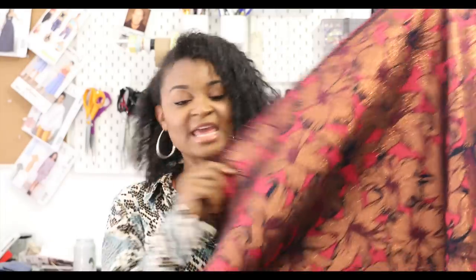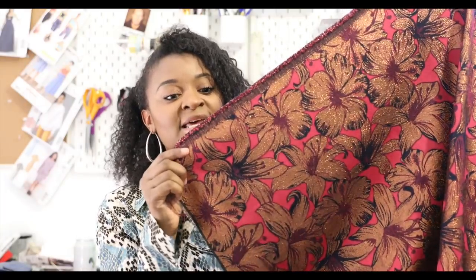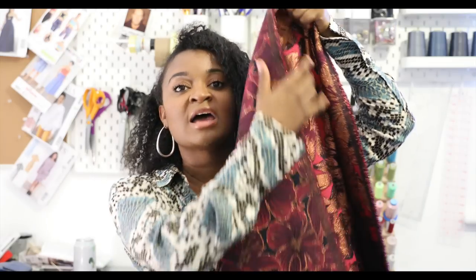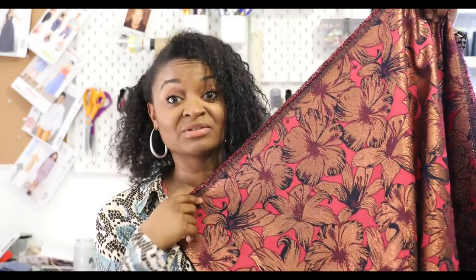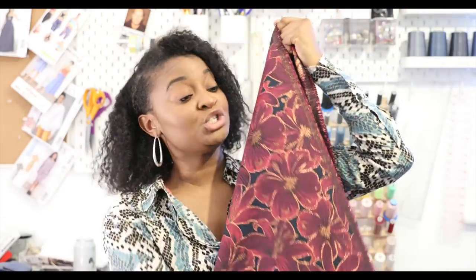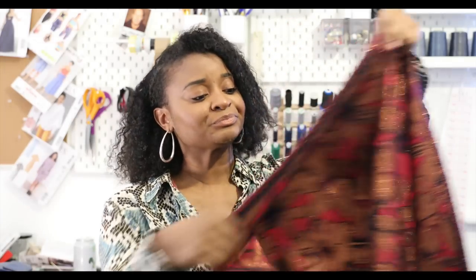With jacquards, they are often double-sided. They use many colors to make the fabric, so if you look at the inside it will be the same pattern but inverse — the same colors but opposite. To get all the gold outlines on one side, the gold goes heavy on the other side, and what you end up with is a beautiful double-sided fabric you can use both sides of.